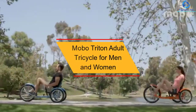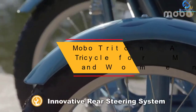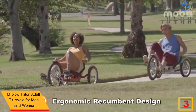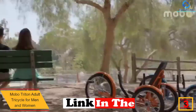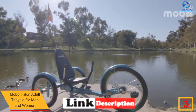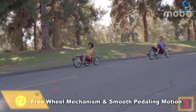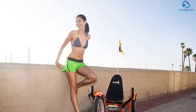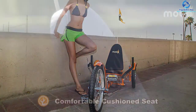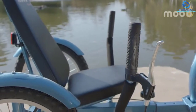At number 3, we have the Mobo Triton Adult Tricycle for men and women. This recumbent cruiser tricycle is ideal for leisure rides and exercise — you can enjoy a cruise while doing a cardiovascular workout at the same time. Its unique design creates minimum stress on your knees and back. The reclined seat provides evenly cushioned back support, and the low center of gravity gives maximum control. It comes with a hi-10 steel frame.